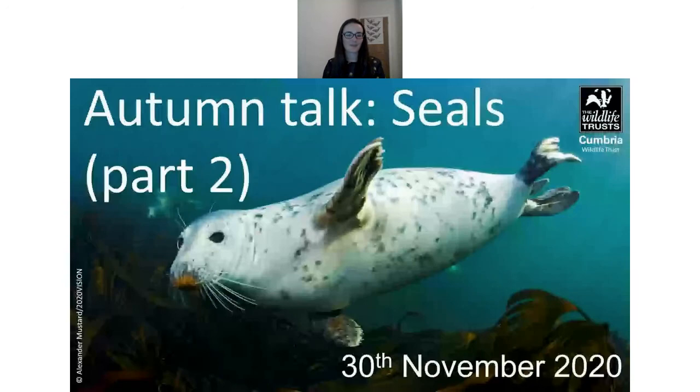I'll wrap up there — please do tune in on the 30th of November for a closer look at the seals at South Walney. Thank you very much for joining this evening. For any questions I haven't managed to answer, I'm very happy to respond by email at GeorgiaDJC@CumbriaWildlifeTrust.org.uk. Hopefully see you on the 30th of November.